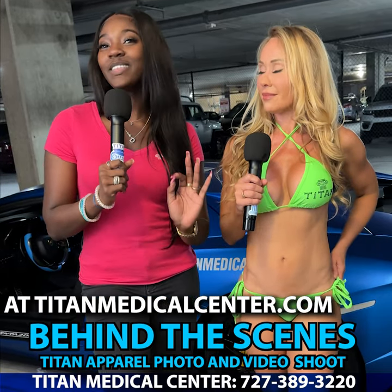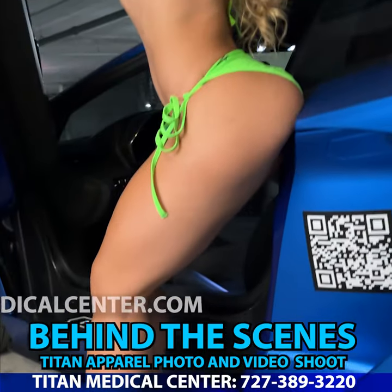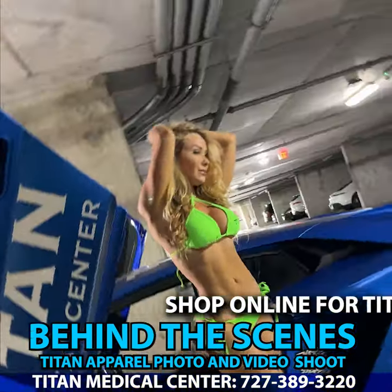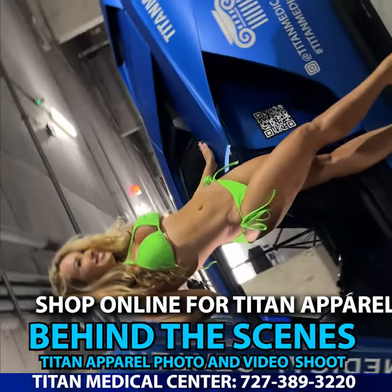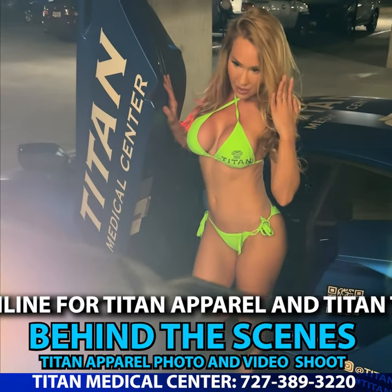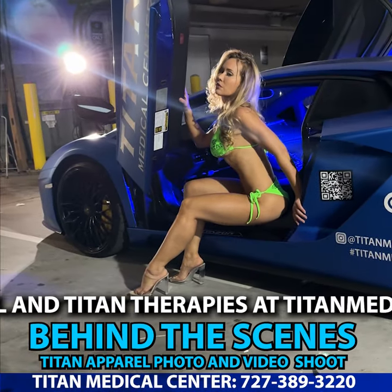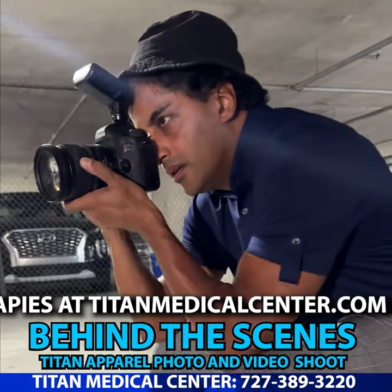You have seen what it's like to be one of the Titan promo models. If you think you have what it takes for an opportunity like this, if you could see yourself taking pictures in these beautiful Titan apparel — maybe even some in front of the Lambo — all you have to do is go online to TitanMedicalCenter.com and go to Jobs and Careers.